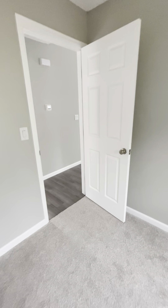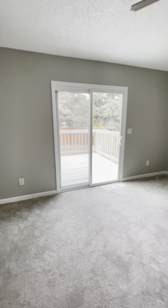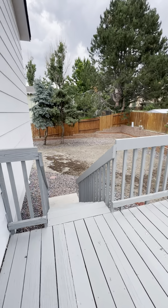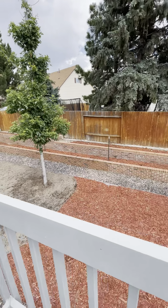Everything is brand new — paint, new carpet. No window covers. This is that little deck that we saw when we looked around the corner. That's where the slider is — this deck comes off the master.